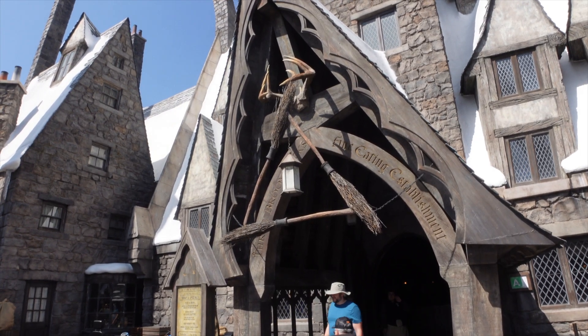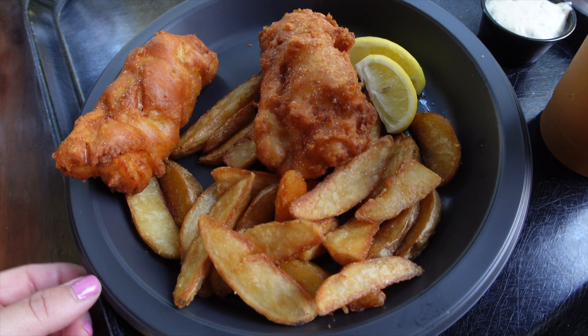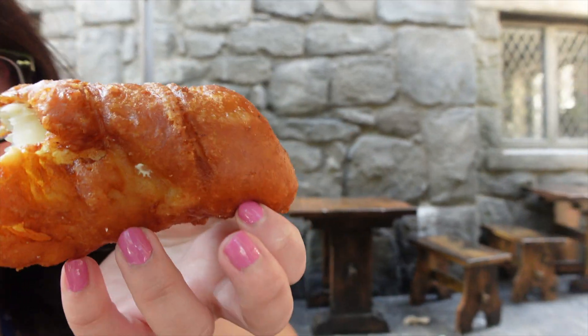We haven't had lunch yet, so we stopped here at Three Broomsticks — one of my favorite places to eat at Universal. We are sharing the fish and chips, which is always delicious. We got a frozen butterbeer and today we got dessert — sticky toffee pudding. I also like Toadstool Cafe but I haven't been there early enough to get a reservation, so hopefully soon. But for now Three Broomsticks is where it's at. The fish and chips are so crispy and fresh.